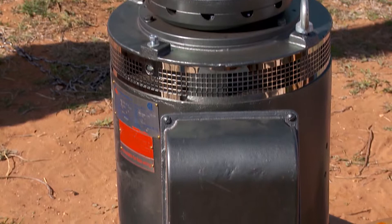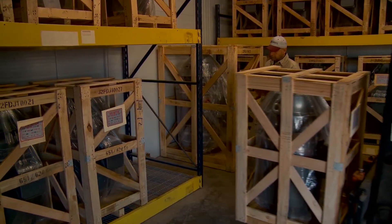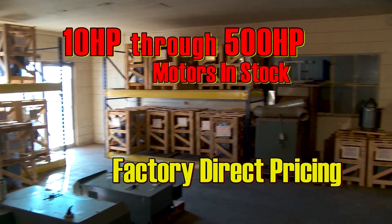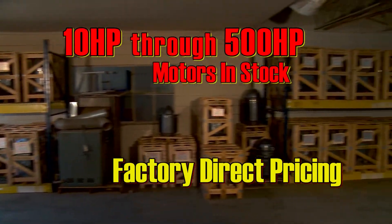All North American electric motors are rated for inverter duty with heavy thrust bearings, space heaters, and thermal protection standard on all sizes. All motors come standard with a two-year warranty.